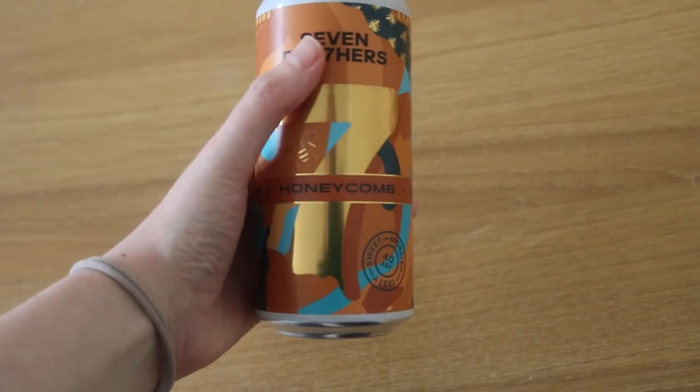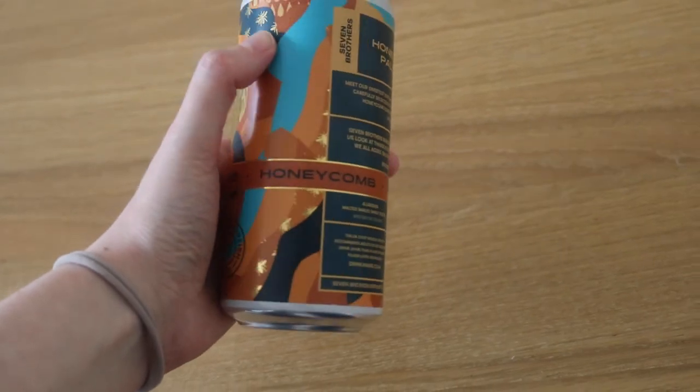Welcome back to another beer review. Today we are reviewing the Honeycomb Pale Ale by Seven Brothers Brewery, a microbrewery in Salford, UK. It's just called Honeycomb Pale Ale — picked it up at one of my local supermarkets. It intrigued me because it looks like more of a sweet beer, and hopefully nothing too sour about it, as sometimes sweet beers tend to actually be sours or fruit beers. This one is designed to taste like honeycomb.